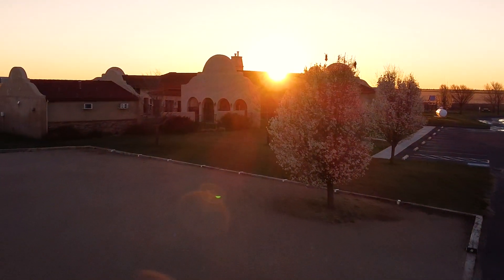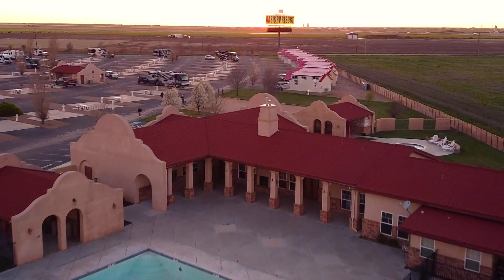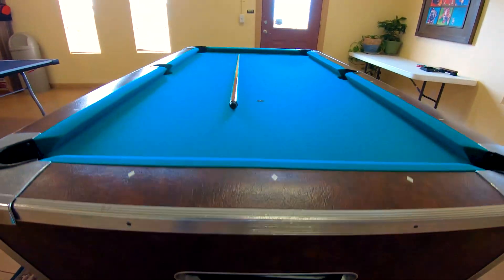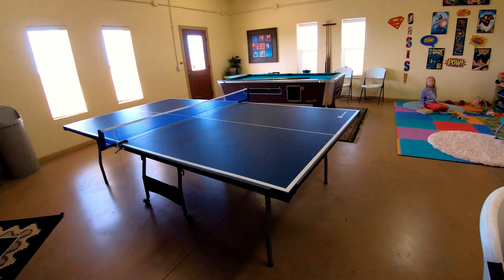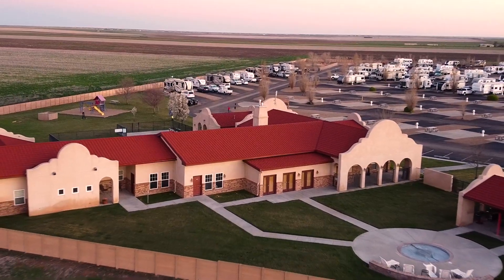We do have a clubhouse area that we rent out for events. We have a great game center where a lot of kids come and shoot pool, play ping pong. We have a little kid's corner for smaller kids. We also have two hot tubs, seasonal.